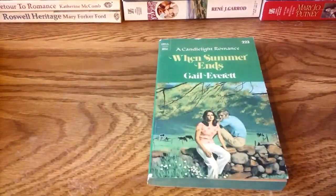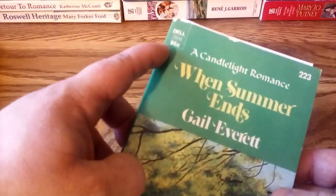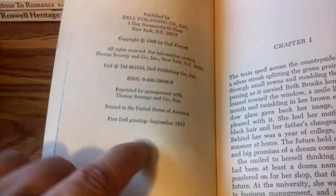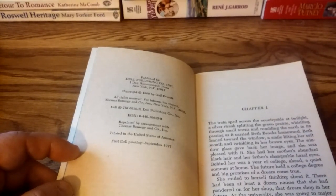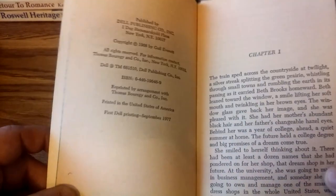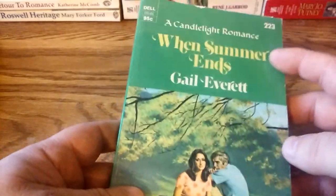I'm currently reading this book — almost done, about 40 pages to go. This is book 223. At this point the price is already up to 95 cents. Gail Everett was also a pen name for Arlene Hale — even though it says copyright 1968 by Gail Everett, she was actually Arlene Hale. This Dell printing was from 1977, reprinted by arrangement with Thomas Y. Crowell and Company Incorporated, the publisher of Arcadia House — also known as Avalon. They published a lot of hardcover books throughout the 1950s, 60s, and 70s, and the Candlelight line reprinted many of those.